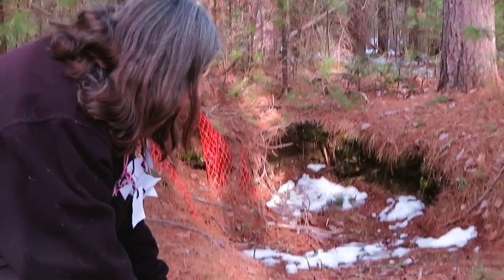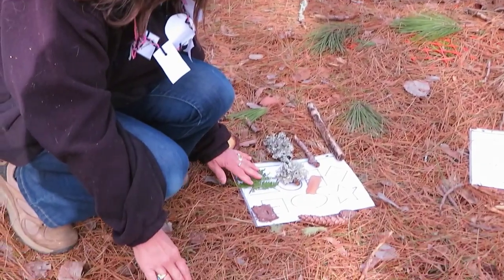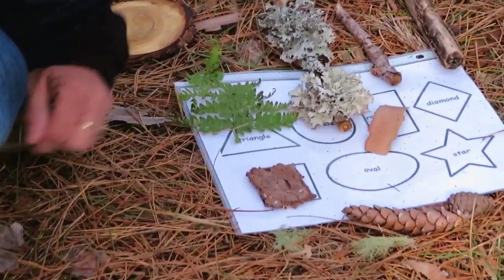I've walked around in this environment out here, and I have found some things that remind me of the shapes. I want to show those to you. If you look on this paper, you can see that when I was walking around, I found some bark that actually fit right in my square.